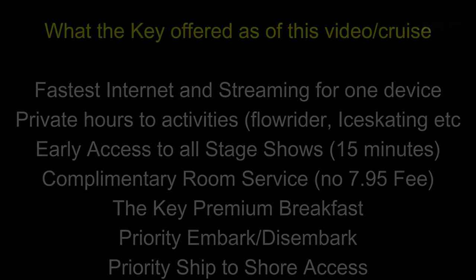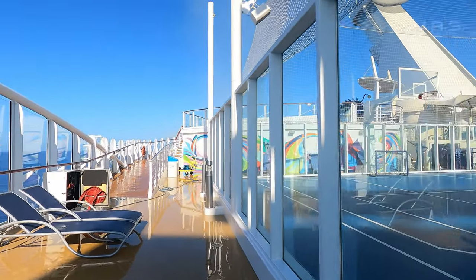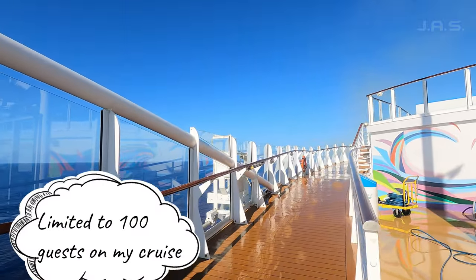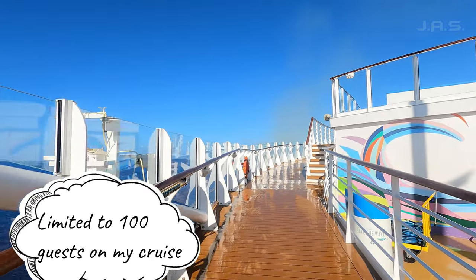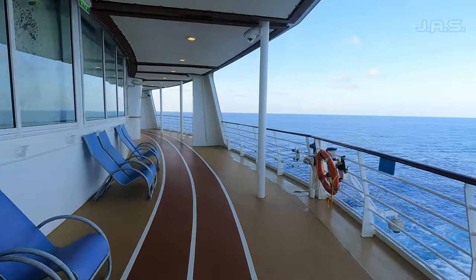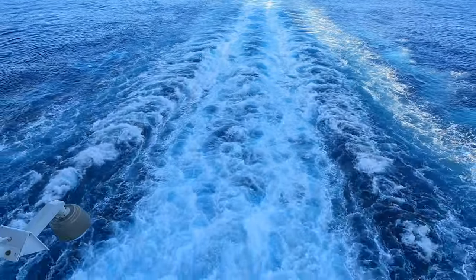The first thing I want to mention is exactly what is the Key. It's almost like a paid-for VIP service: you're getting early access to shows, the fastest internet at sea with a streaming package, priority embarkation and debarkation — all this stuff currently offered in the Key program. It's a limited offer; I think they only allow a certain number of people to receive the Key, and after that it'll say sold out. It's basically the fast track to get the same perks as Pinnacle and Diamond Plus members — people who sail a lot with Royal Caribbean.